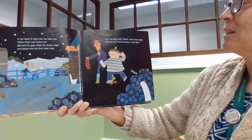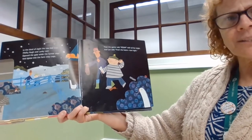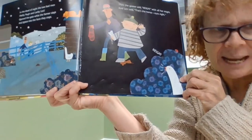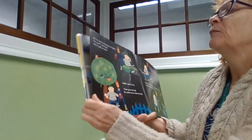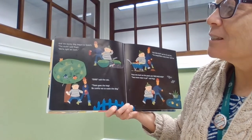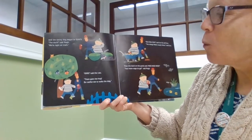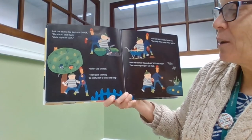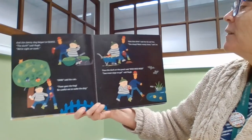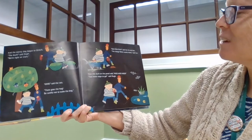Then the goose said nay with all of her might, and Len said that's the horse, let's turn right. The goose said nay and the dainty dog began to quack. The duck said, Hugh, we're on the right track. Oink said the cats — there goes the hog. Be careful not to wake the dog. Bah bah bah said the fat red hen. The sheep — we're nearly there, said Len.